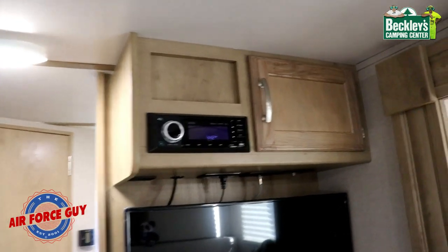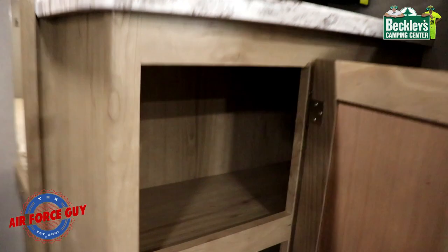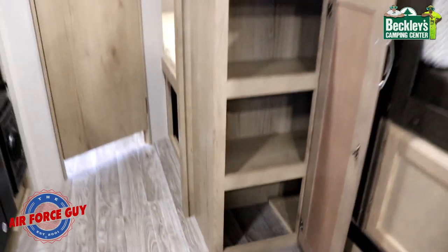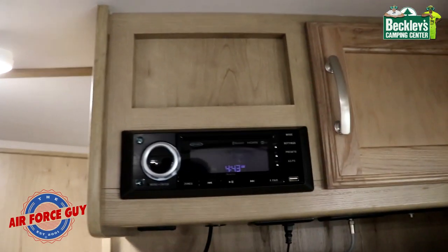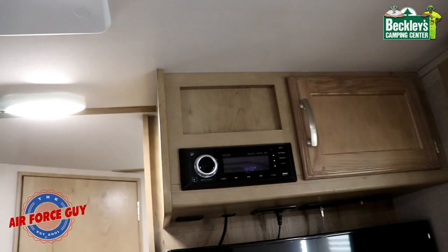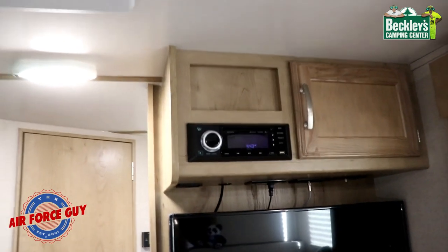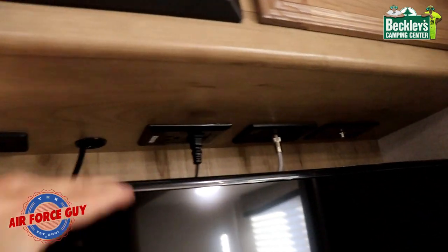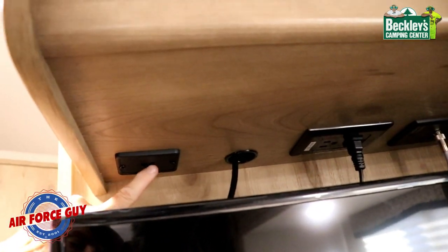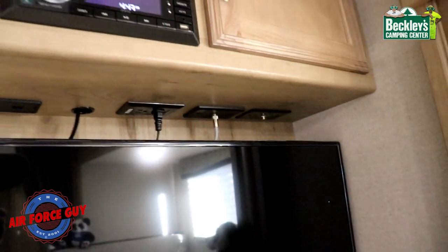Looking at your entertainment area, you have storage over here, storage up above, and storage down here that goes in pretty deep. Besides being an AM/FM/CD stereo, it's also a DVD player with Bluetooth, an aux plug, and a USB plug. Back behind the TV you have an additional 110 plug, USB ports, and a satellite connection input.